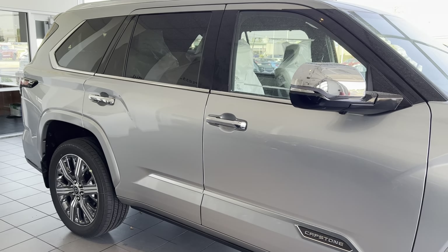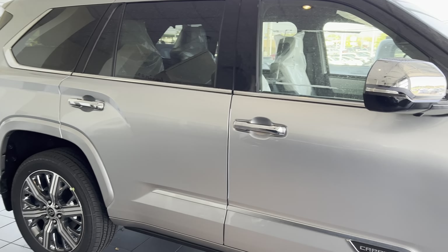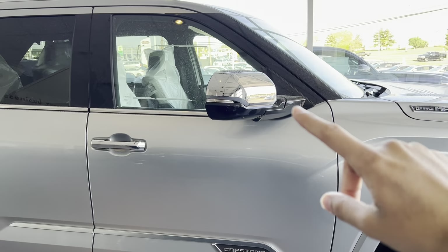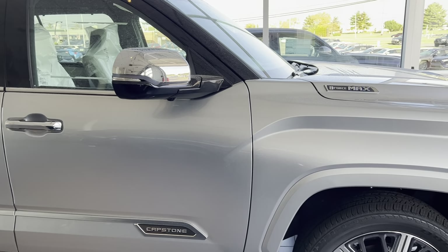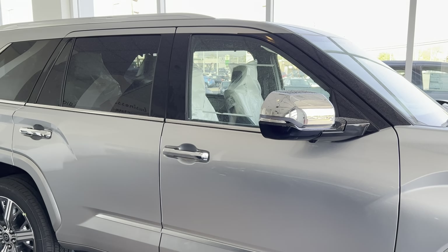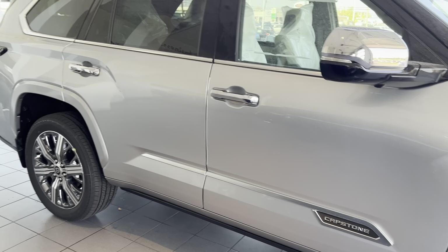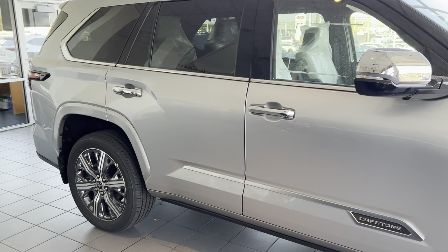It does have sequential turn signals, full LED lights, LED fog lights, and parking sensors. The Capstone is the highest model in the Sequoia lineup, so we have every goodie — including 22-inch rims, which are the biggest rims you can get on a Sequoia ever.